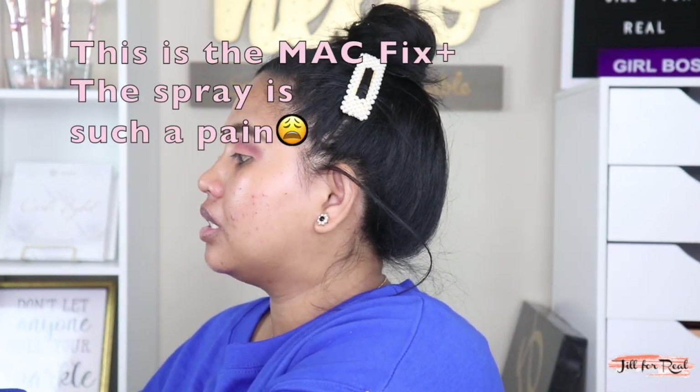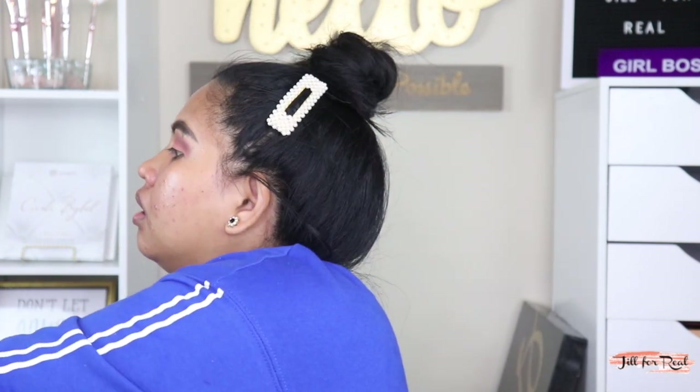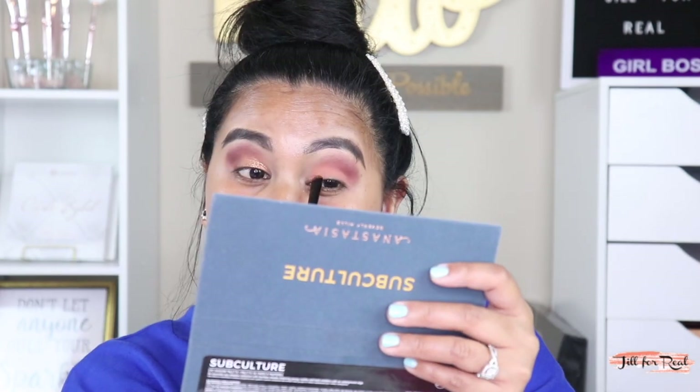Next shade I'm gonna pick up in the palette — let me just spray my brush. When you're not using high-end products you don't even know how to do this. All right guys, moving on — I'm gonna just leave the eyes alone. This is what I'm currently working with, but let me put some eyeliner on and some lashes and I'll be back in a few seconds.